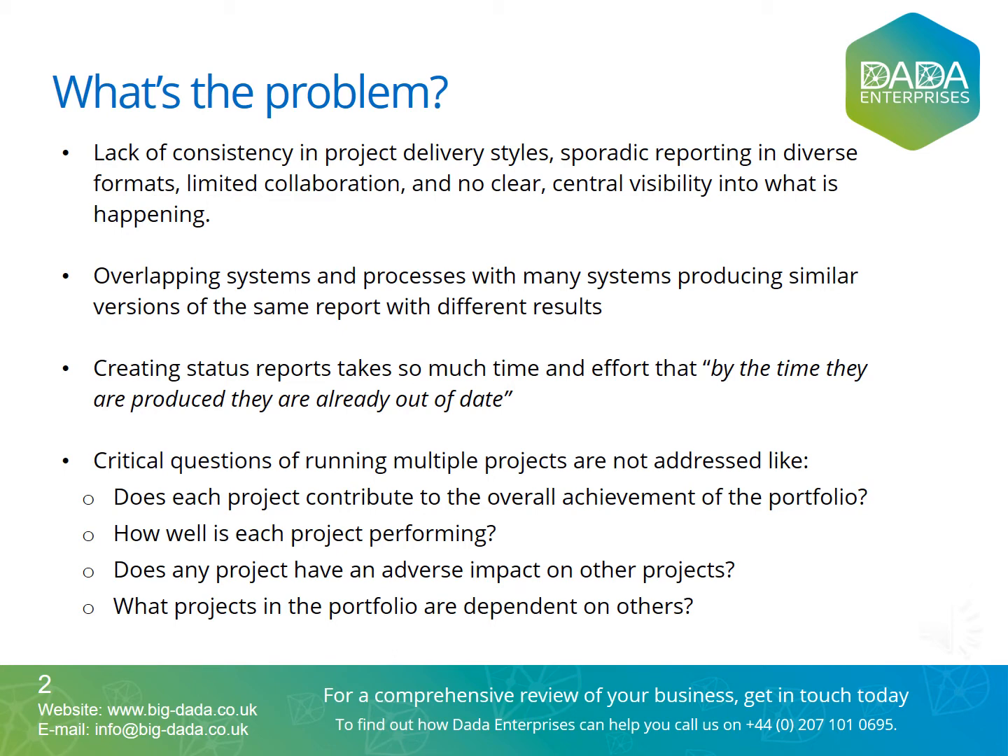Just to populate a simple dashboard covering the latest status of cost situation, quality issues and outstanding invoices to be paid can involve using lots of extracts from a variety of system islands. Companies get by having superstars riding this spreadsheet rodeo each month to make this non-existent system work. And all the while, critical questions of running multiple projects are not properly addressed, like: Does each project contribute to the overall achievement of the portfolio? How well is each project performing? Will any project have an adverse impact on other projects to come? What projects in the portfolio are dependent on others?